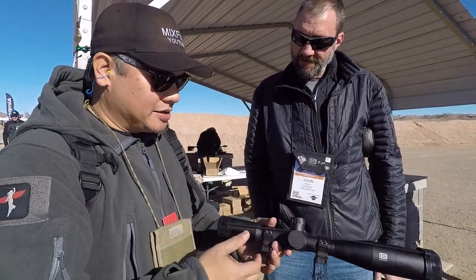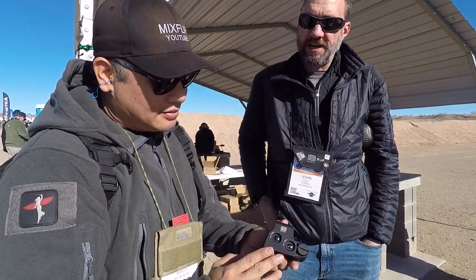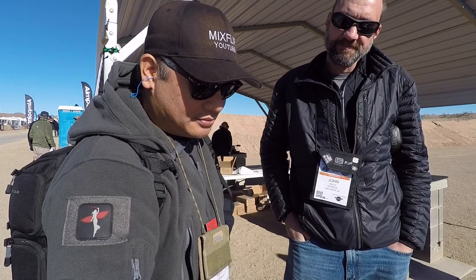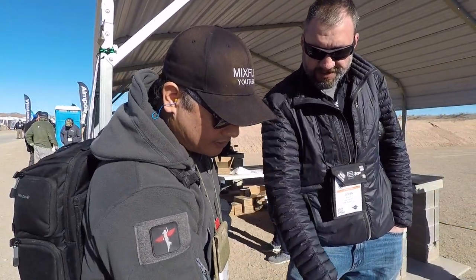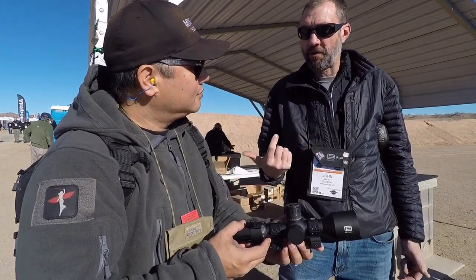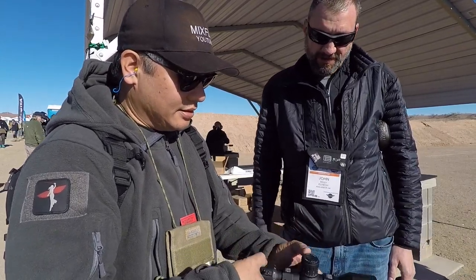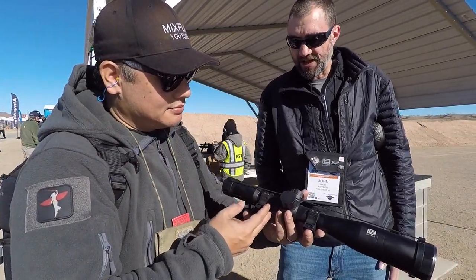Is it too early to talk prices on these things? Nope. The holographic sight will start at about $665 for the XPS-2. The EXPS-2 is $699. The 5-25 will start at about $2,100 — it includes either our MP3 reticle, or for a little more you can get the Forrest H-19. And then our 3.5-18 will be in the $1,700 range.